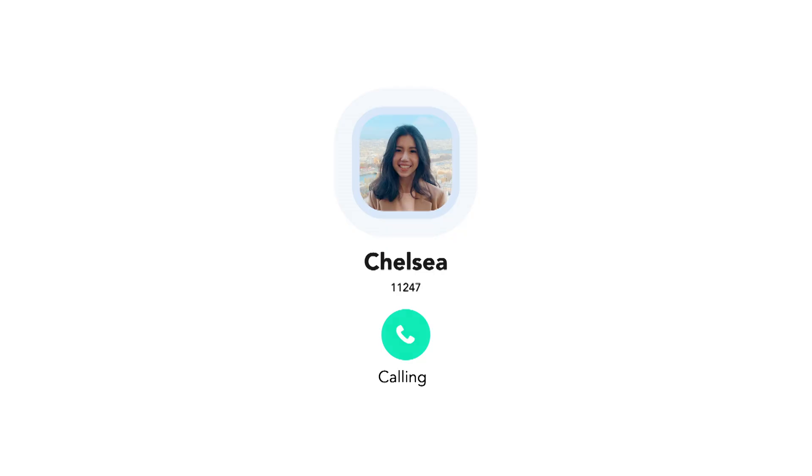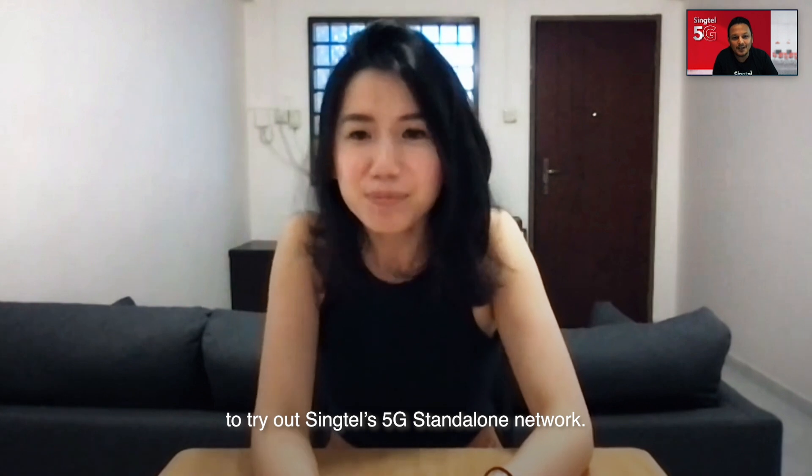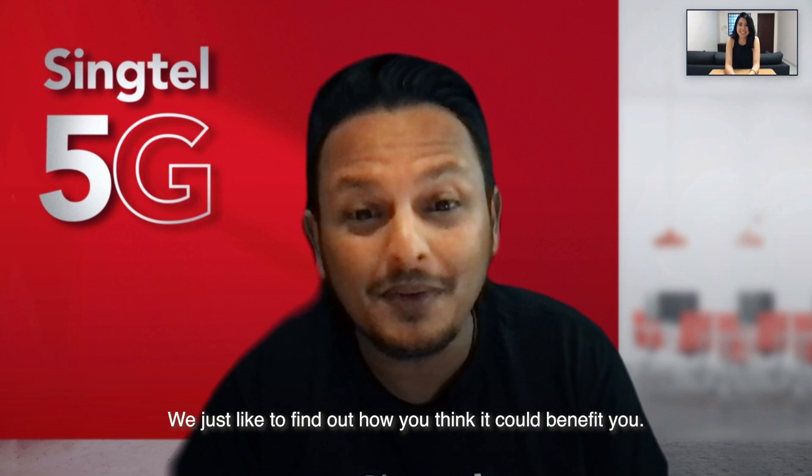Wait... Is this...? Hi, Chelsea. Thanks for registering your interest to try out Synctel's 5G Standalone Network. We'd just like to find out how you think it could benefit you.